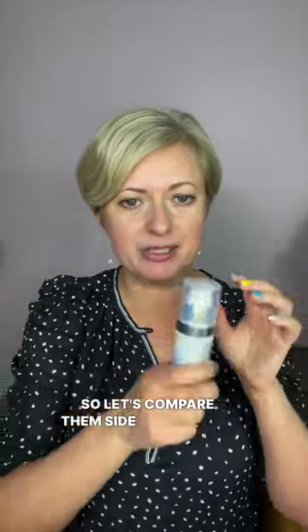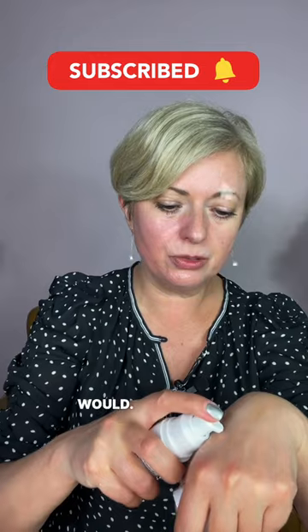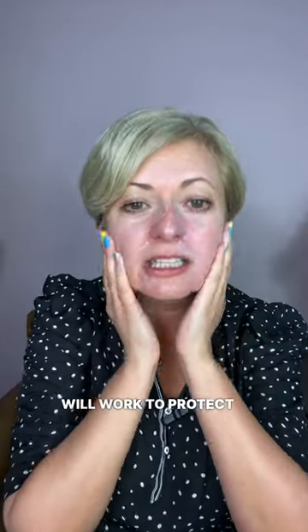Let's compare them side by side with the application. This one has a little bit of a tint, so when you apply it, it doesn't leave the white overcast that mineral sunscreen normally would. There is a little bit more white, but it blends in, and both will work to protect your skin from skin cancer and aging.